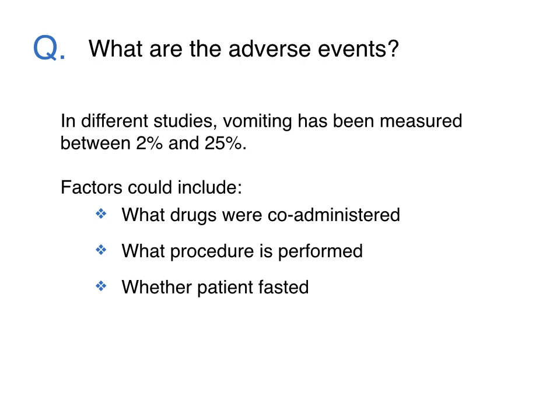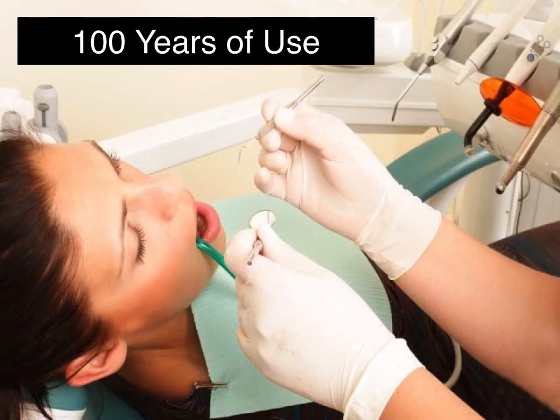Other studies have reported between 2% and 25% of patients vomiting. This range is thought to be related to multiple factors, including whatever drugs were co-administered, the procedure performed, and whether the patient had fasted. Nitrous oxide has been around for over 100 years and is used extensively in the dental field with a wide safety margin.